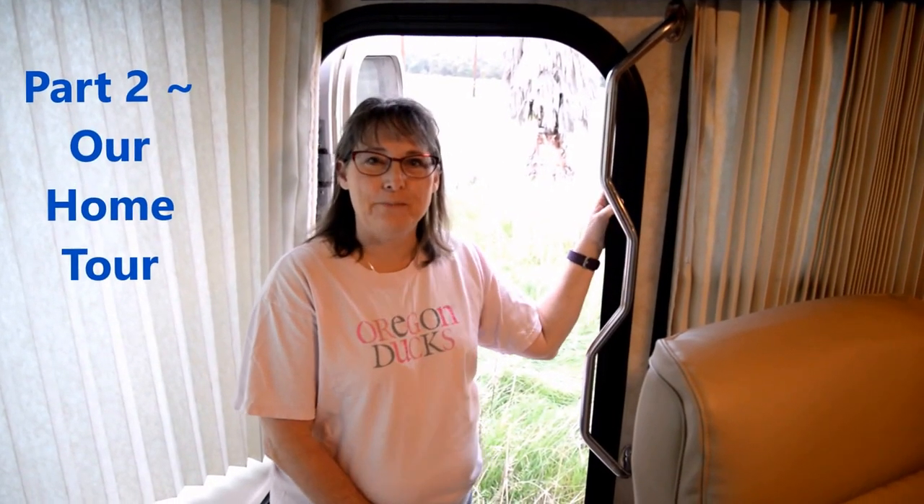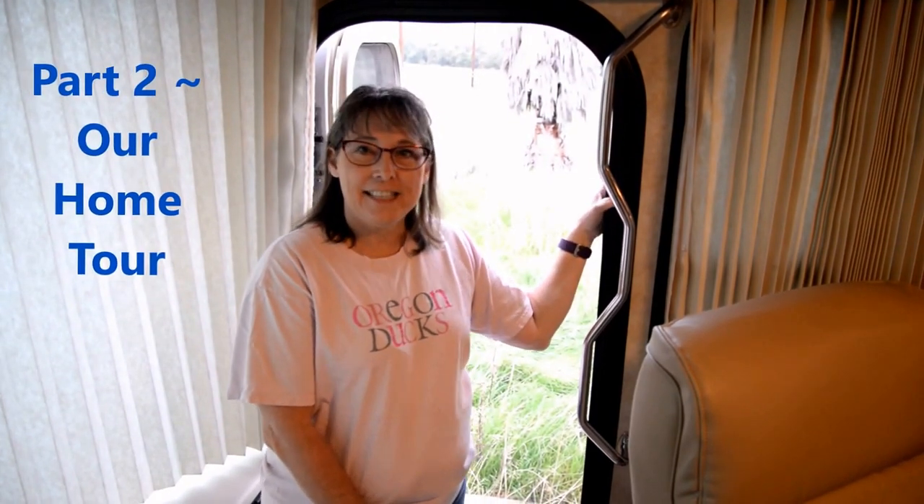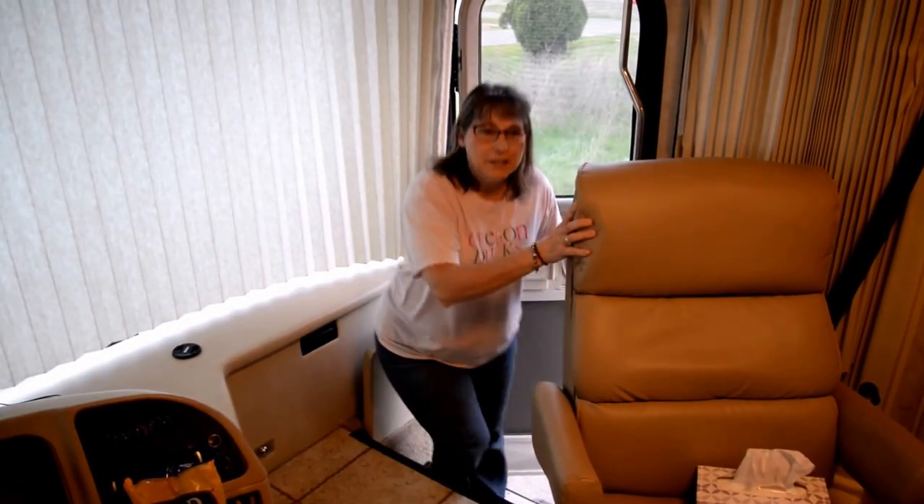As most of you know, we bought the Damon on Sunday in Florida and we've been driving across the country. A lot of people wanted to see what it looked like and have a tour, so we thought it'd be fun to do one as we bought it and then as we put our own touch on it. We realized today that when we get to Oregon the kids are going to be in here, and it will probably never be this empty again, so we'll go ahead and take you on a tour.